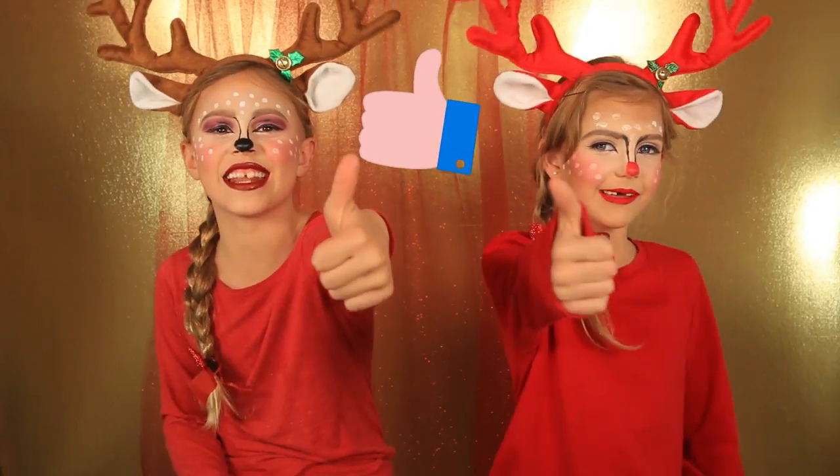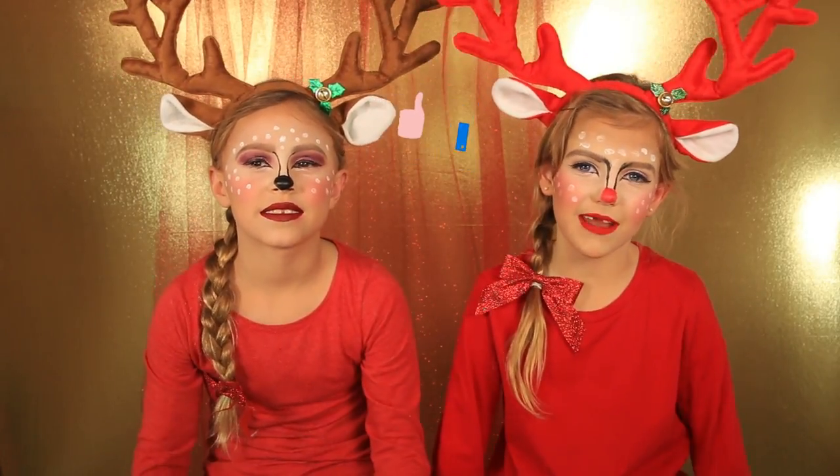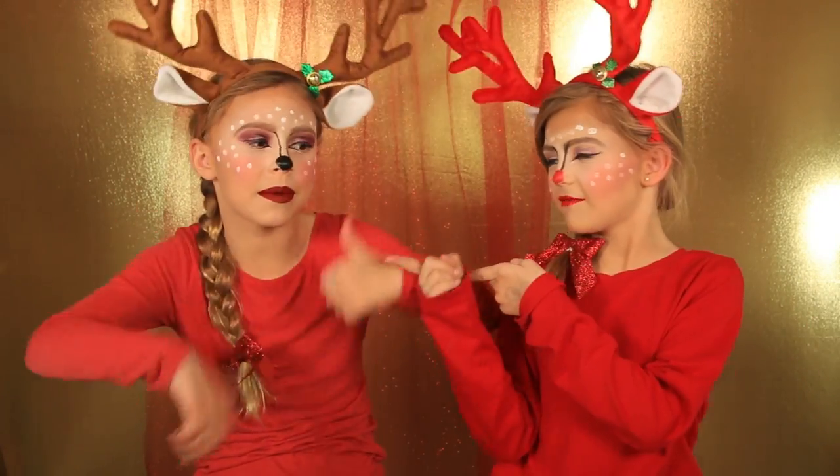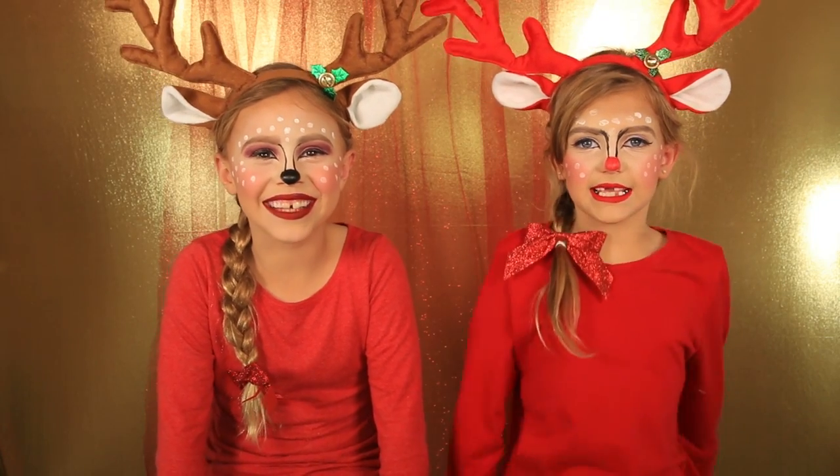If you like this reindeer look, give it a thumbs up and comment down below who your favorite reindeer is out of all the reindeer. They're all the same except for Rudolph. Subscribe to my channel! Who of you guys are excited for Christmas? Merry Christmas! We love you guys! Bye!